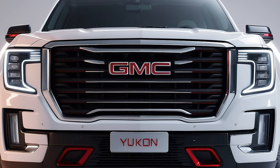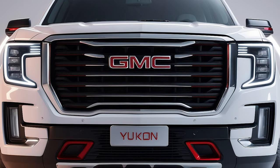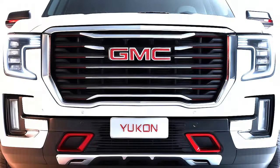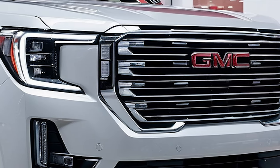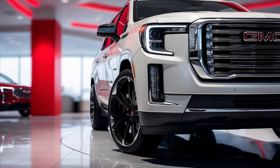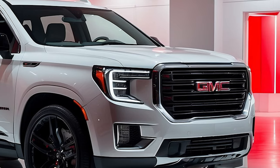Starting with the front, the 2025 GMC Yukon showcases a commanding and assertive exterior design. Its large, chrome-accented grille is framed by sleek, adaptive LED headlights that provide excellent visibility while adding a modern touch. The muscular hood and sculpted lines create a bold stance, giving the Yukon a look that's both tough and sophisticated.